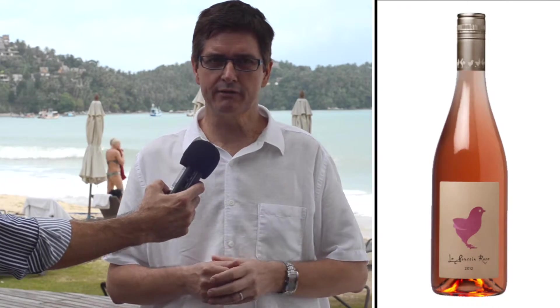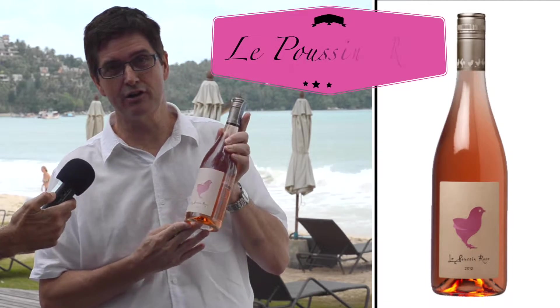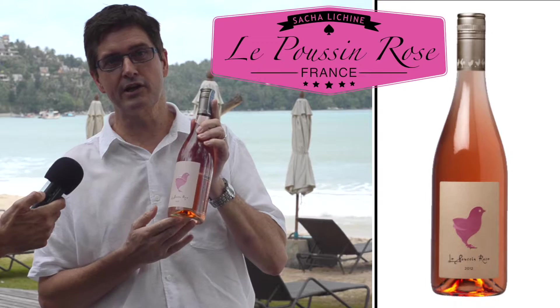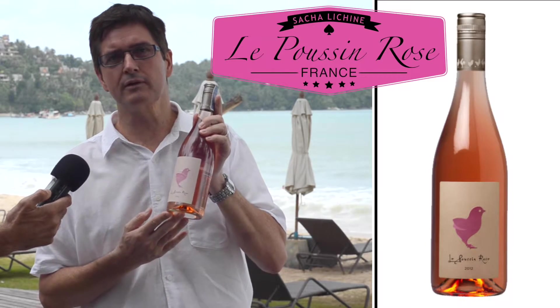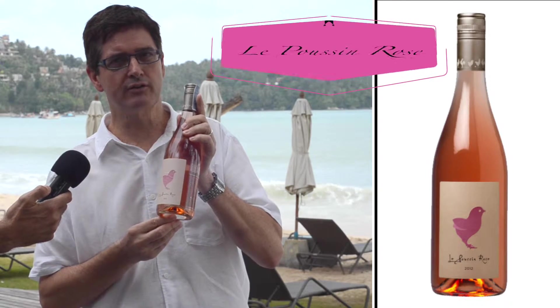For the first category, we're going to France, because in the Languedoc, Sacha Lachine makes this wonderful Poussin Rosé, made of a Grenache blend with a little bit of Cinsault. Very affordable, very pale, with slightly fine tannins — but a great rosé to drink.